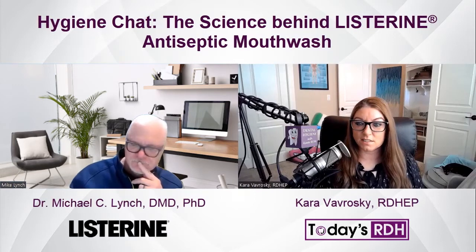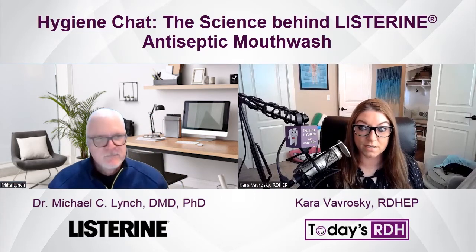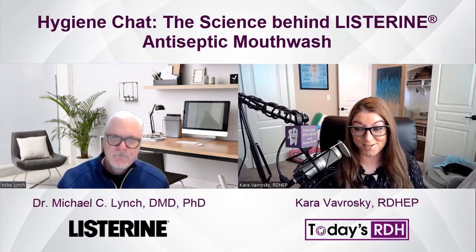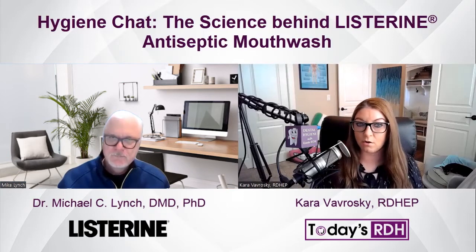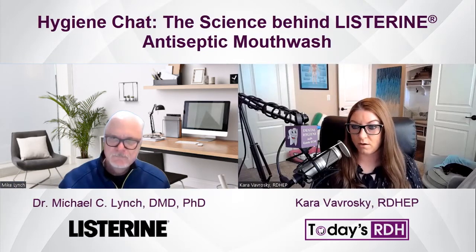That makes sense, because there is a myth that Listerine kills your good bacteria too. Thank you for taking that a step further and explaining that. So speaking of the microbiome, how does Listerine affect your oral microbiome?